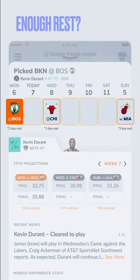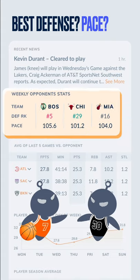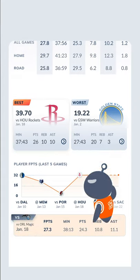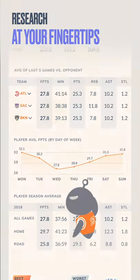Does he have enough rest? Which opponent plays the best defense? Which opponent plays at the fastest pace? Does your player perform better at home or away? Is it a rivalry game? Sleeper provides all the research information right at your fingertips. All you have to do is decide.